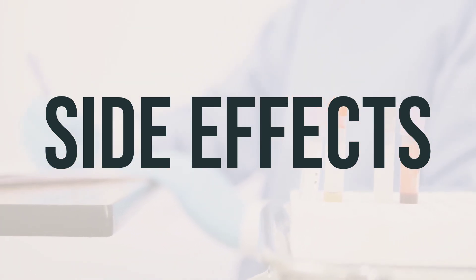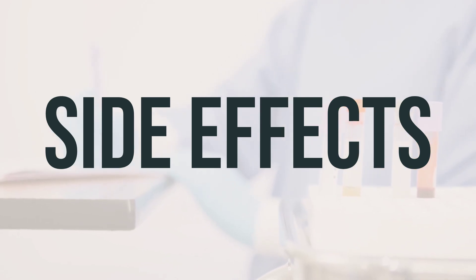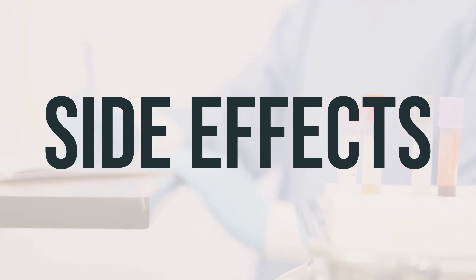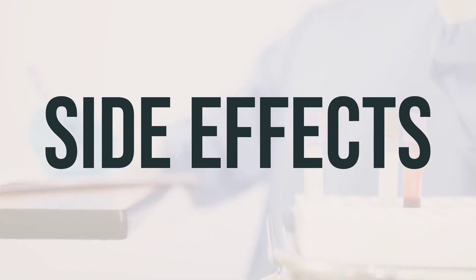If you're in the US, you can call your doctor for medical advice about side effects, or report them to the FDA. In Canada, you can call your doctor for medical advice about side effects, or report them to Health Canada.